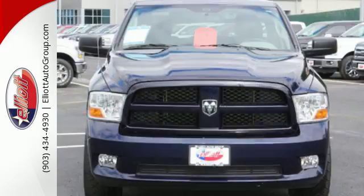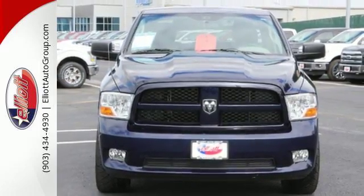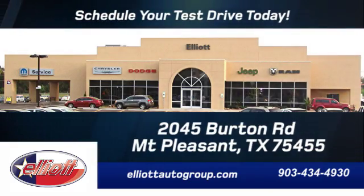Ready to get dirty? Take it for a test drive today. Schedule your test drive today. We are located just off I-30 on Burton Road in Mt. Pleasant.